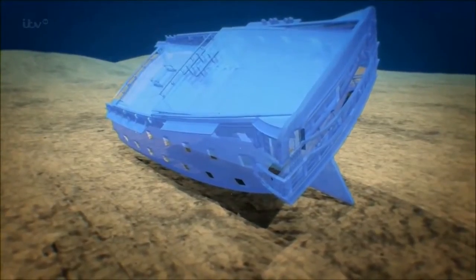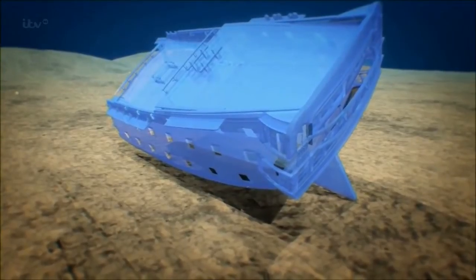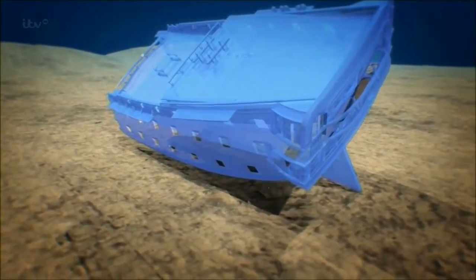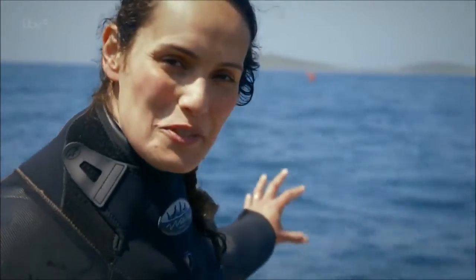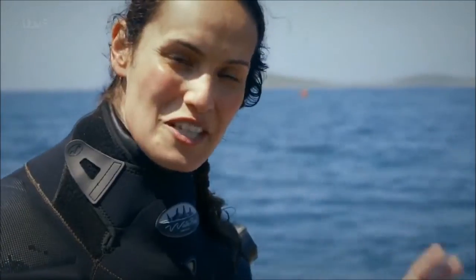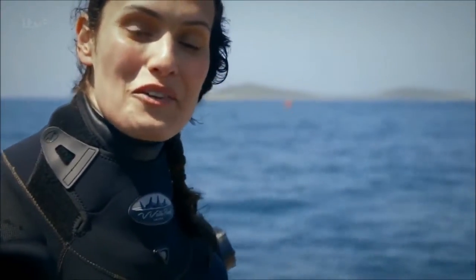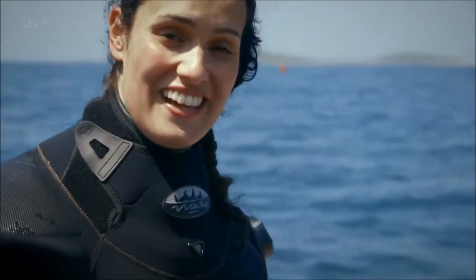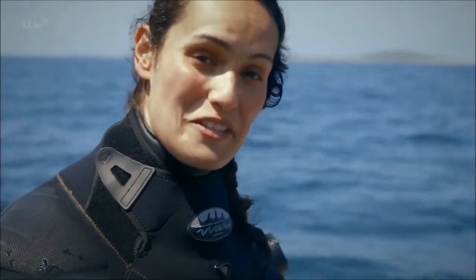The Colossus site is a protected wreck. You need a licence to dive it, and it's now illegal to remove any artefacts. It's incredible to think that a ship the size of HMS Colossus, from the time of Napoleon and Nelson, lay there for over 200 years undiscovered. It reminds me that Britain is awash with treasures, and the treasures under the sea are the most secret of all.